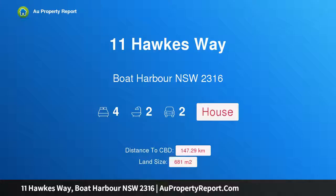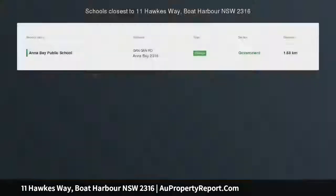Hi, I am glad to introduce property 11 Hawksway, Boat Harbour NSW 2316. Surplus to owners requirements so ACT now.